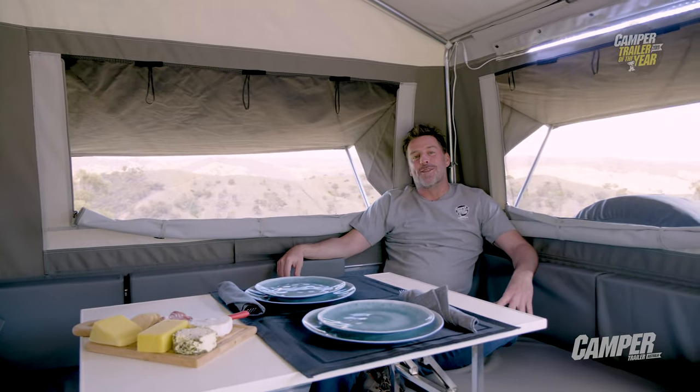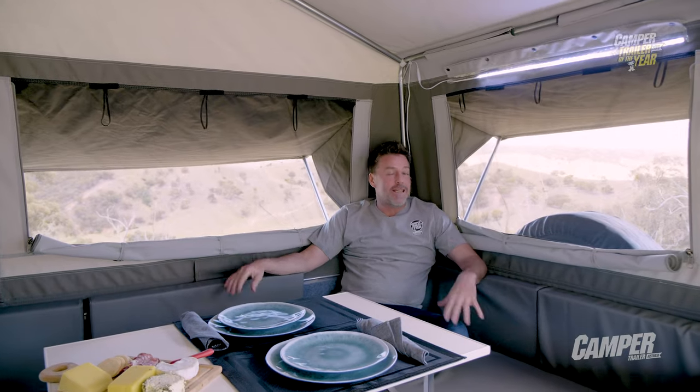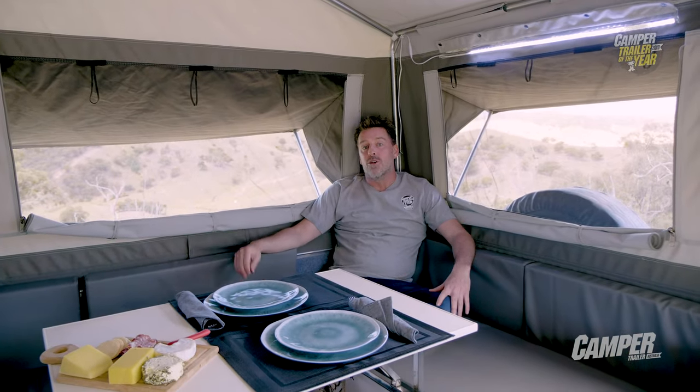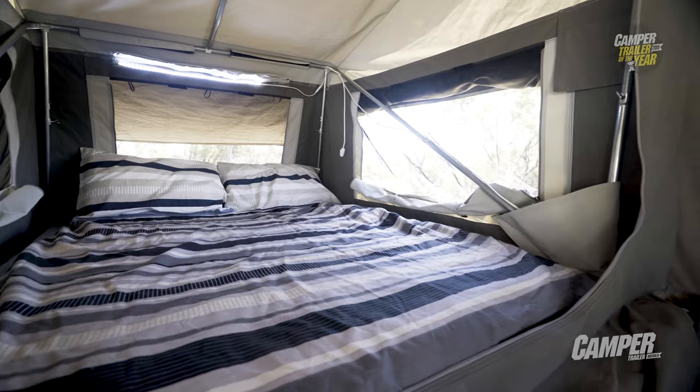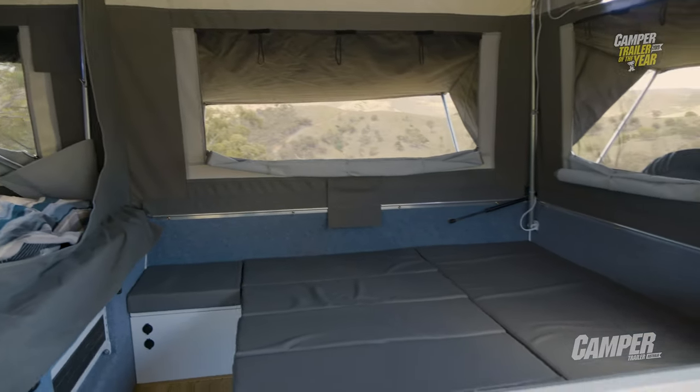While camping in a stunning spot like this, you really wouldn't want to be anywhere else. It's bright, breezy, comfortable, and surprisingly roomy. You've got a double bed up front and this dinette area quickly converts to another double. What more could you want?